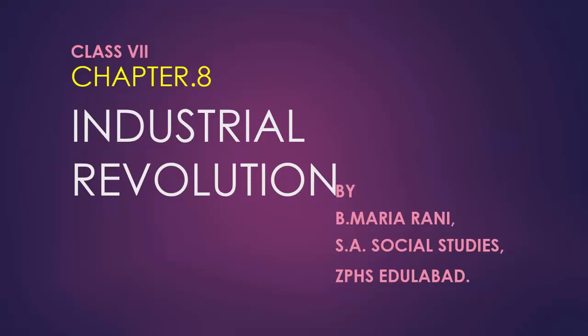Hello children. Today, let us learn 7th class chapter 8: Industrial Revolution.